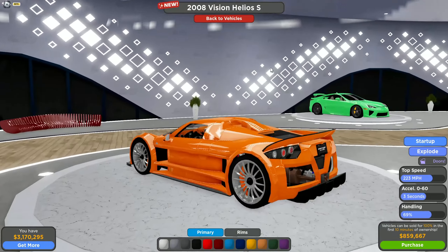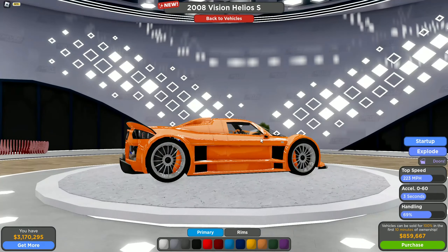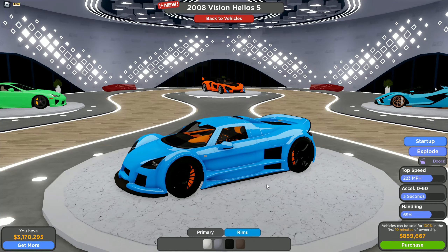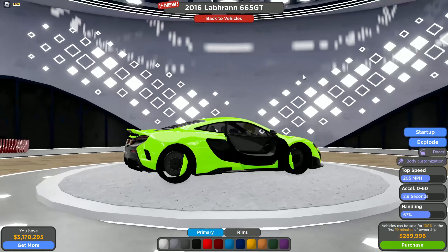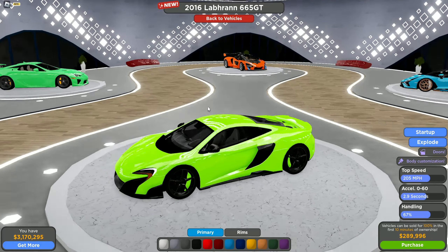You'd probably want to get the limited version over this one in my opinion, though this one does kind of look a little better — so honestly it's your pick, just get whichever one you want. Alright, let's move on to the 675 LT.